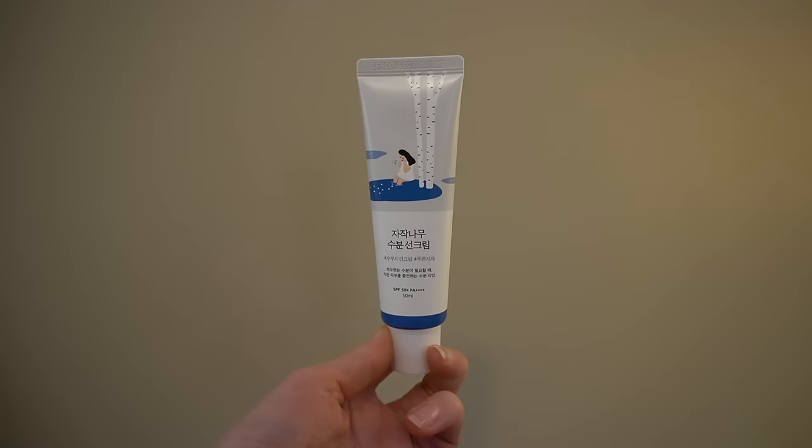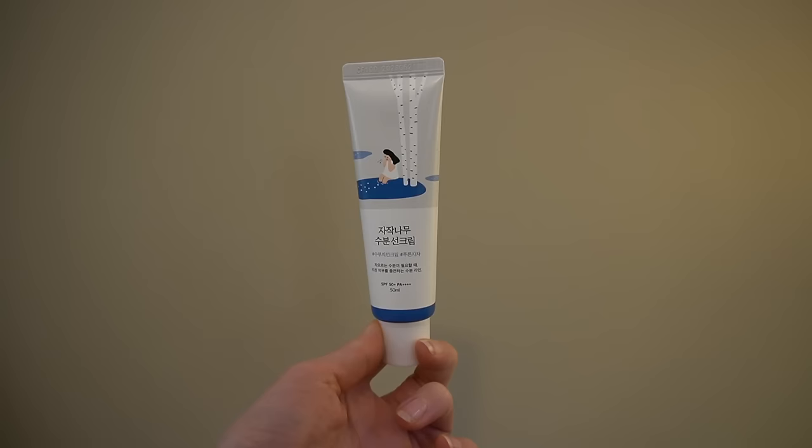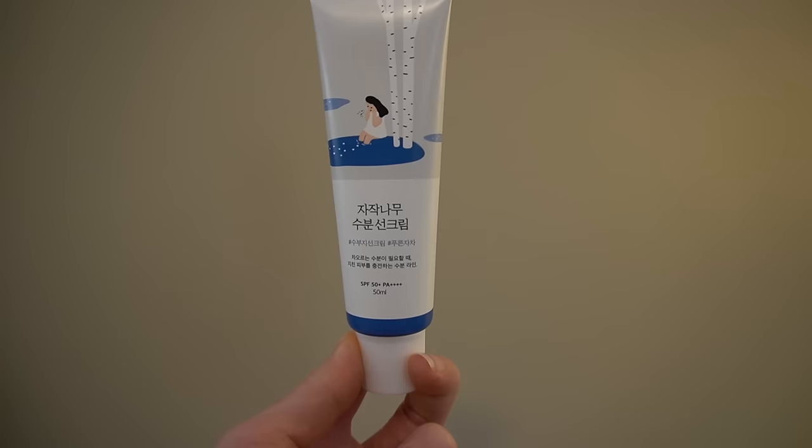First of all, I'm coming in with my sunscreen — this is the Round Lab Birch Juice sunscreen I got in my recent Korean sunscreen haul that I shared. Was it last weekend's vlog? Man, time flies. I really like this as a daily moisturizer — it's super hydrating.